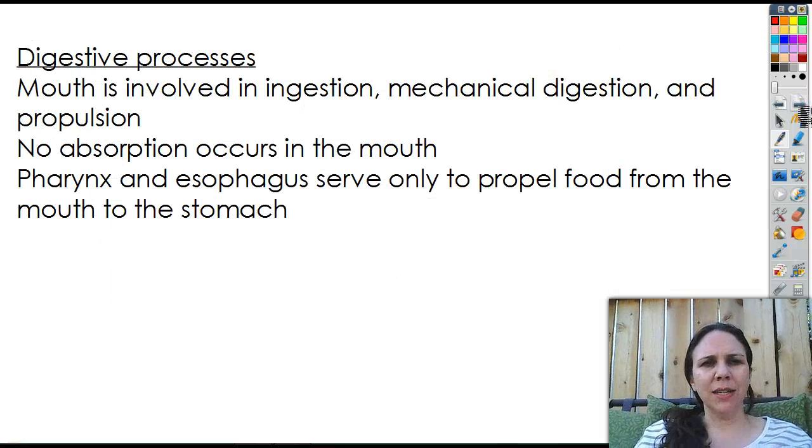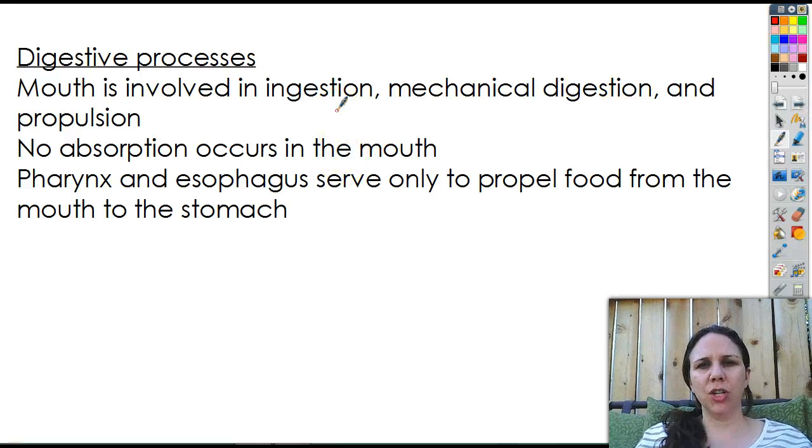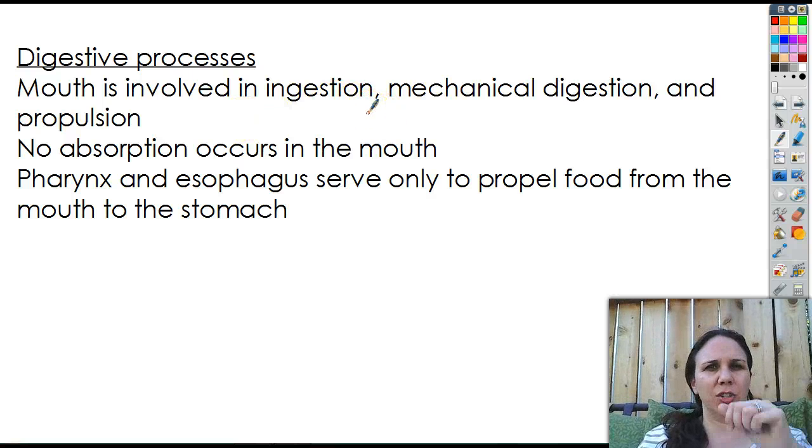The digestive process involves your mouth because it's used in ingestion — taking in the food — mechanical digestion, the chewing of the food, and propulsion, the swallowing of the food. There's absolutely no absorption that goes on in the mouth, although we can begin digestion with the breakdown of certain chemicals, like starches. So they should probably add chemical digestion too.